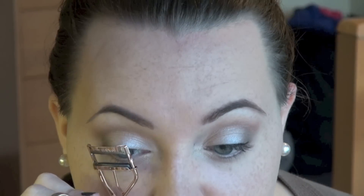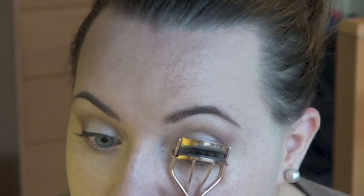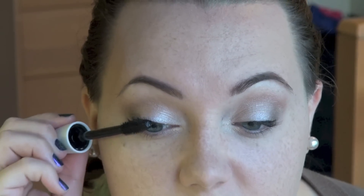I'm going to curl my lashes really quick, and then use my CoverGirl LashBlast Volume mascara — just do a couple coats on the upper lashes and then define the lower lashes.